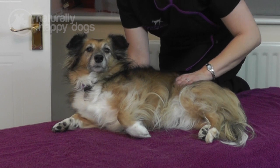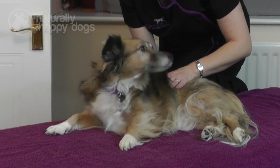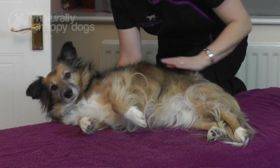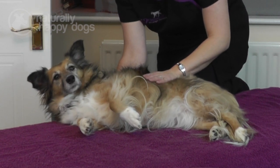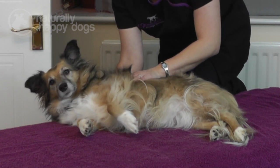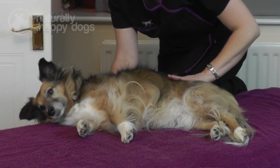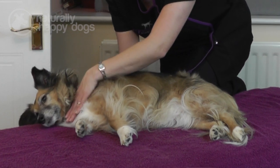Dogs may also show gait irregularities and issues with their sporting performance. Performance injuries are often mistaken as training issues. In agility, this may include knocking poles, missing contacts or refusing weave entry. In flyball, it could include turning wide on the box or missing and avoiding jumps. These performance injuries would normally be signs in a dog of a reliable nature — one who's been competing in the sport for some time, rather than one that is learning. Canine massage works with the whole of the dog's body to determine whether there is an injury or a training issue.